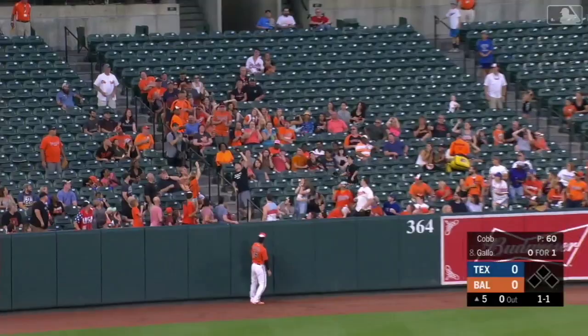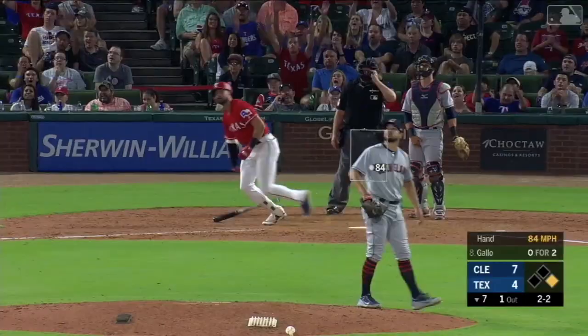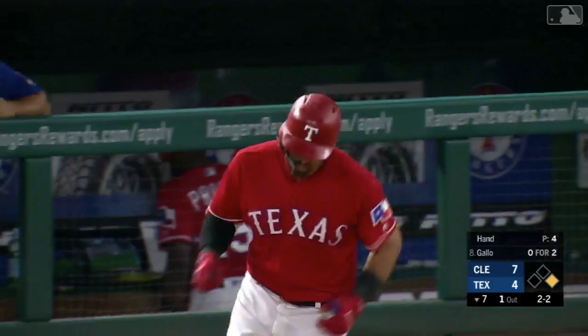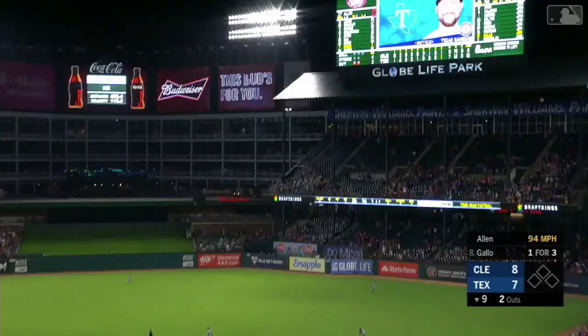Thought he popped it up! I think one thing we can't assume is this ball is going to go — and it's going to go a long way! A blast by Joey Gallo! Gallo smashes one — oh my goodness! Where will that land? We're tied up!